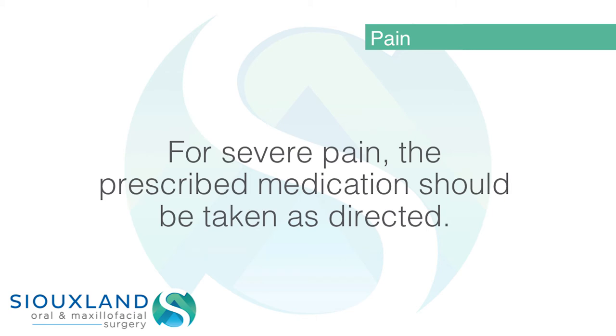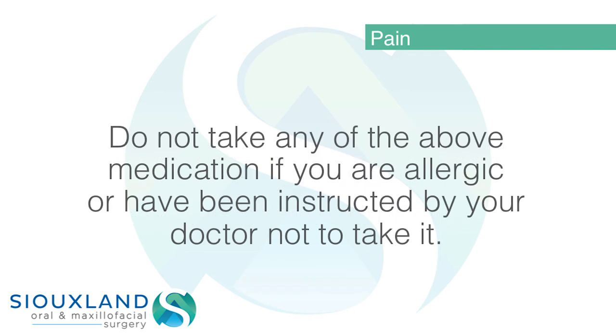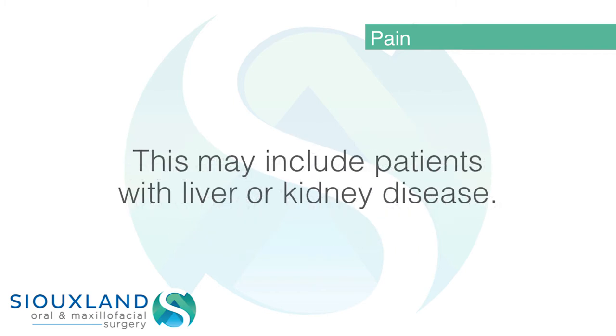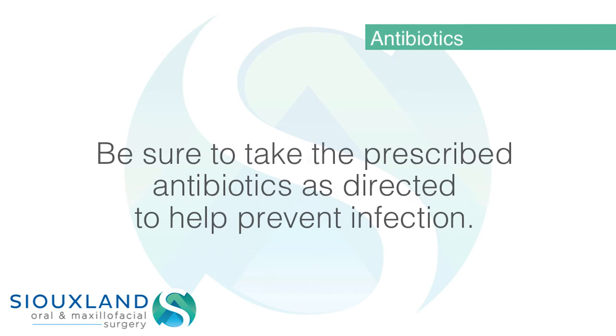For severe pain, the prescribed medication should be taken as directed. Please note: if the prescription contains Tylenol, see the above comments regarding dosage. Do not take any of the above medications if you are allergic or have been instructed by your doctor not to take them. This may include patients with liver or kidney disease.